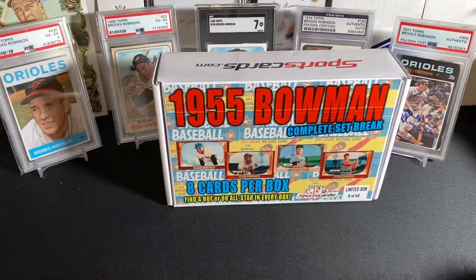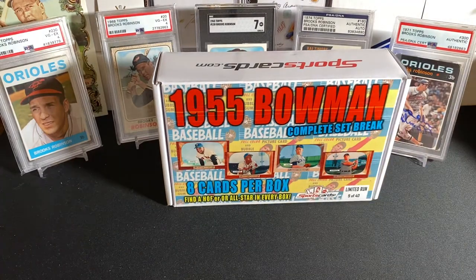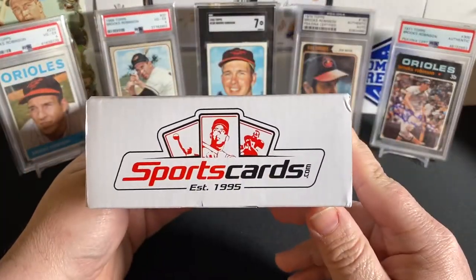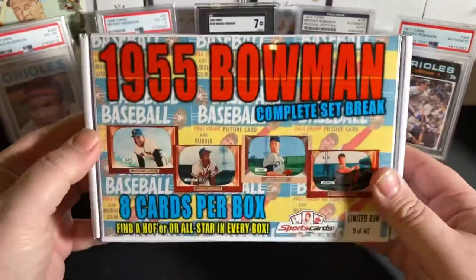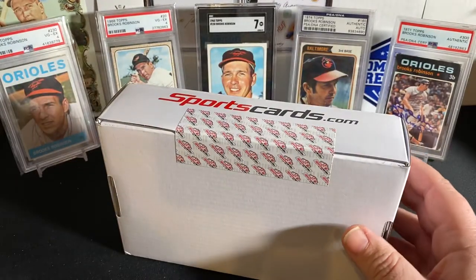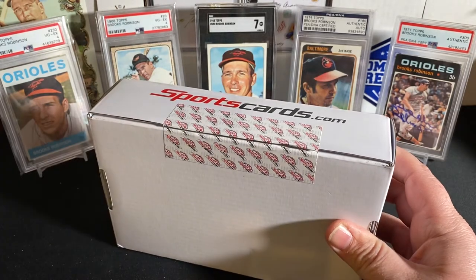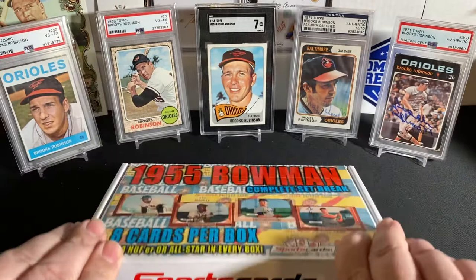The cards themselves aren't graded, but it is Authenticated Autographs. So without further ado, what you guys are here for — let's do this 1955 Bowman Complete Set Mystery Box Break from SportsCards.com. Check them out at that address; I'll link it in the description. Normally these have like a cellophane wrapper around them. This time they do not. They are sealed. So let's jump into it.